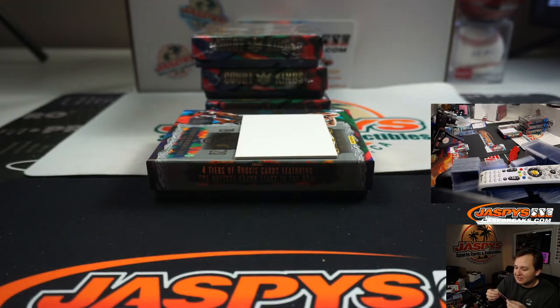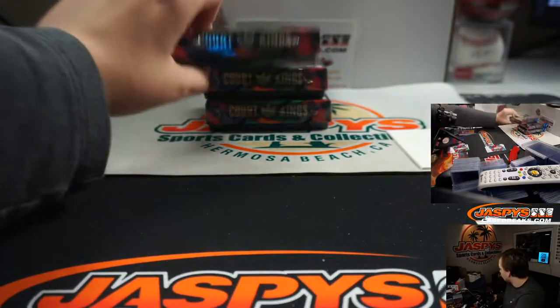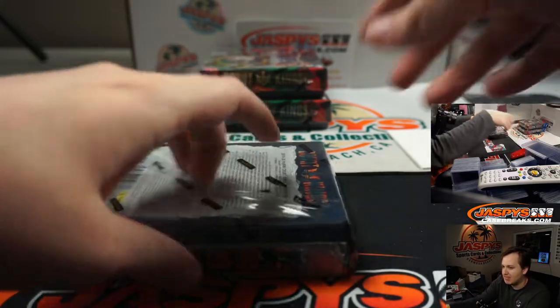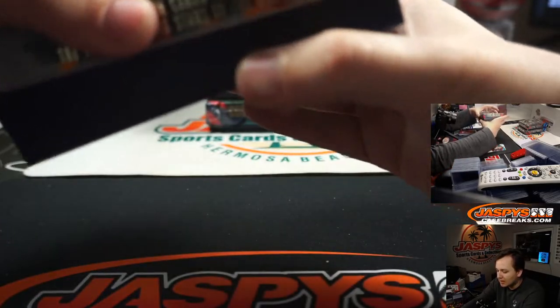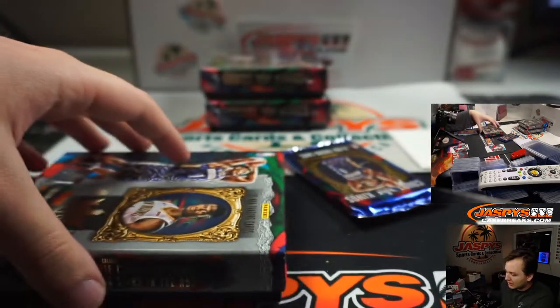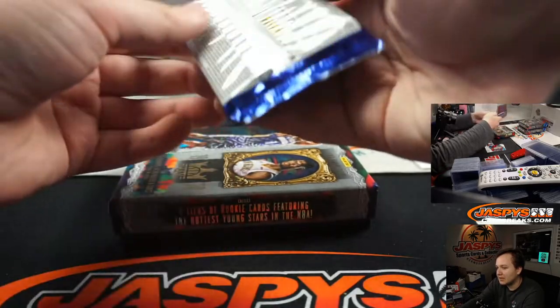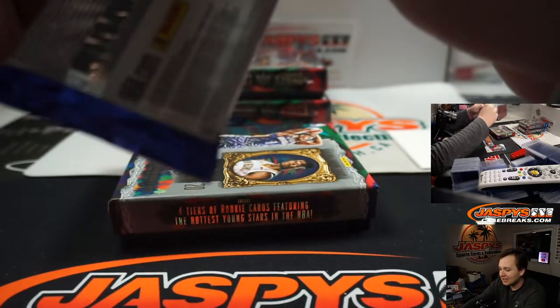Teddy hit a level 4 Zion? Wow. Did you take a picture of that? Level up, kid — more money, more problems. Teddy needs to start taking pictures of his big hits so I can post them. What's the level 4 — the sneaker? No, it's just a normal card but it's short printed. Oh, the last card, right? Yeah. He also hit a Zion sneaker? I hit a Zion sneaker also. Gosh, God Almighty.